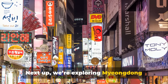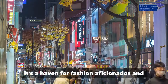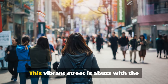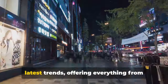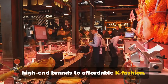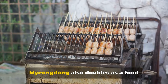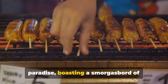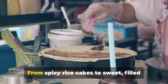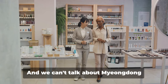Next up, we're exploring Myeongdong Shopping Street, a bustling hub in the heart of Seoul. It's a haven for fashion aficionados and foodies alike. This vibrant street is abuzz with the latest trends, offering everything from high-end brands to affordable K-fashion. But shopping isn't the only thing on the menu here — Myeongdong also doubles as a food paradise, boasting a smorgasbord of mouth-watering street food. From spicy rice cakes to sweet-filled pancakes, there's a treat to tantalise every taste bud.